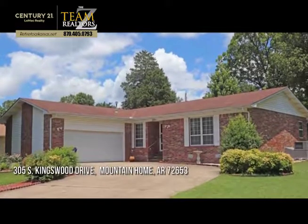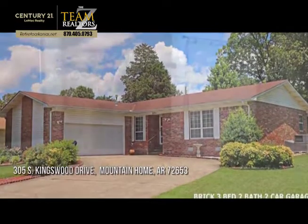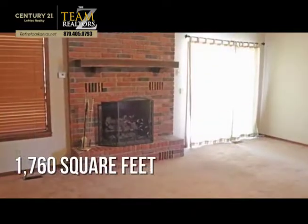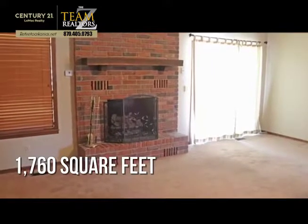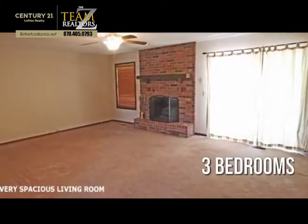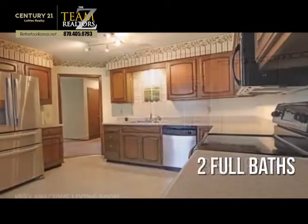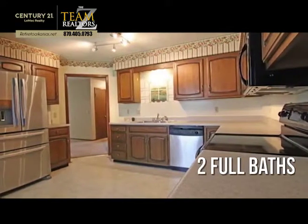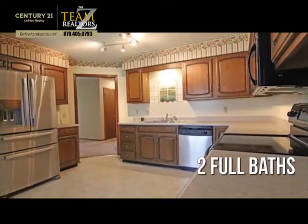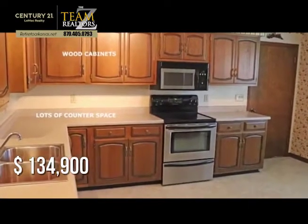Looking for the home of your dreams? This lovely property offers over 1,700 square feet of living space, featuring three bedrooms with two full bathrooms. This property is currently listed for under $140,000.